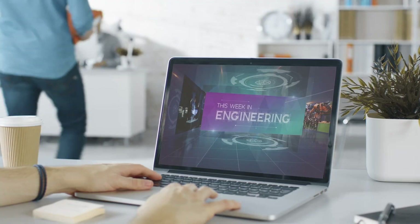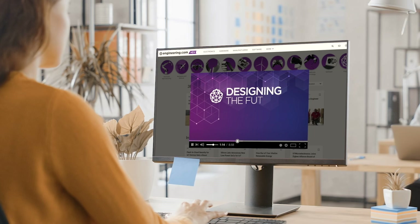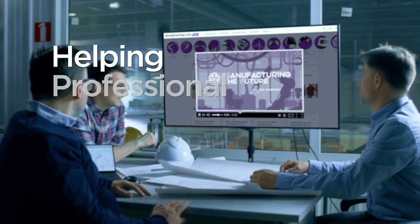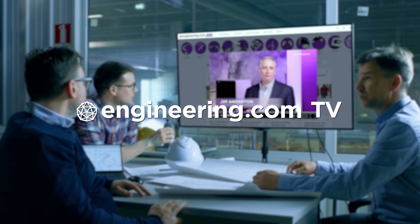On today's episode, why fish fillets show how robotics is the future of work. Today's episode is brought to you by Engineering.com, a globally trusted source for engineering content. Check out this and many other exclusive videos for the engineering professional found only on Engineering.com TV today.